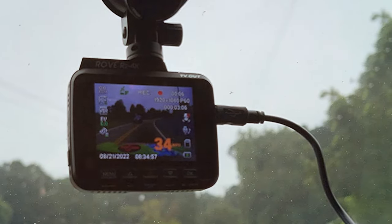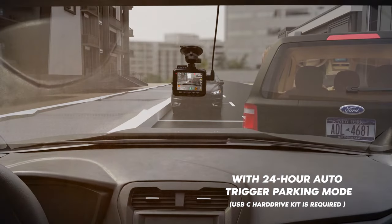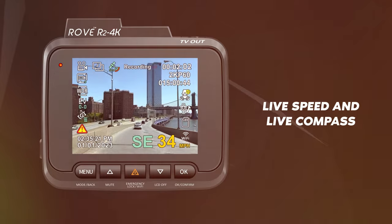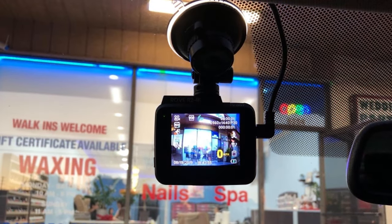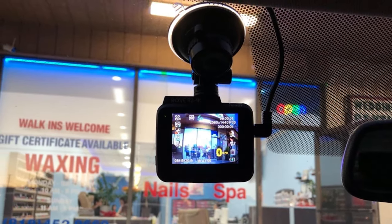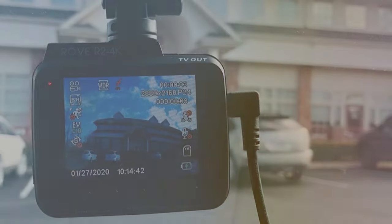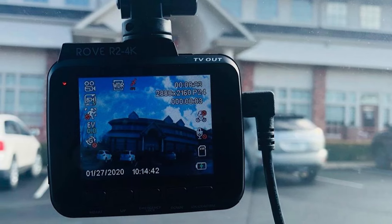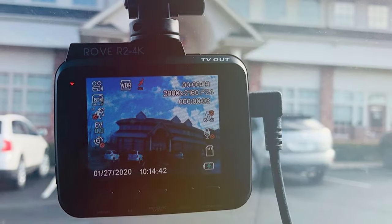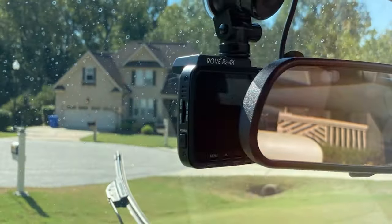Its wide dynamic range technology guarantees excellent performance in low-light conditions, making night recordings equally impressive. The GPS feature tracks your location and speed, which is a valuable asset for documenting your travels and ensuring accurate accident reports. Plus, the built-in Wi-Fi allows you to sync your footage to your smartphone effortlessly. The camera's collision detection and emergency lock features ensure that critical moments are saved and protected. The loop recording function seamlessly overwrites old footage to prevent running out of storage space on the included SD card.